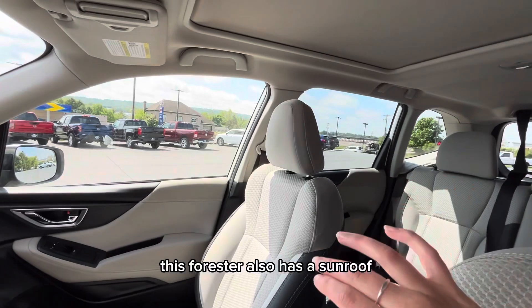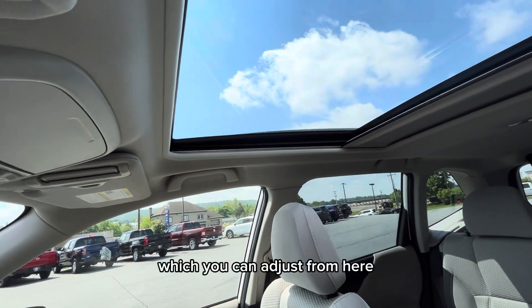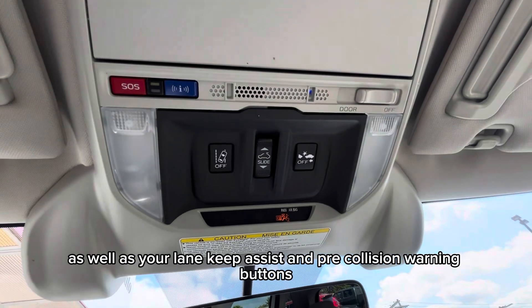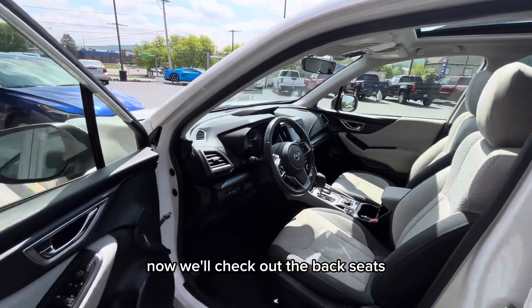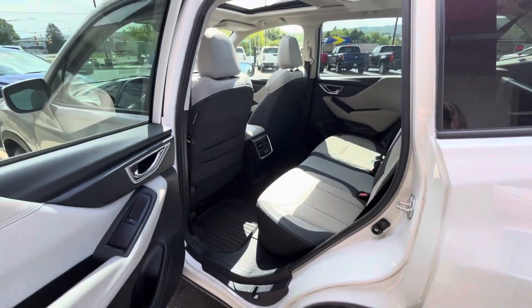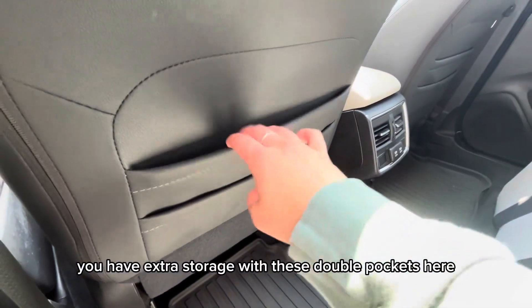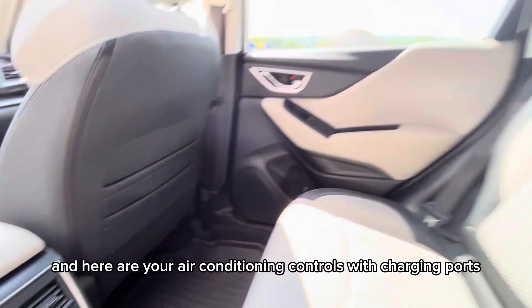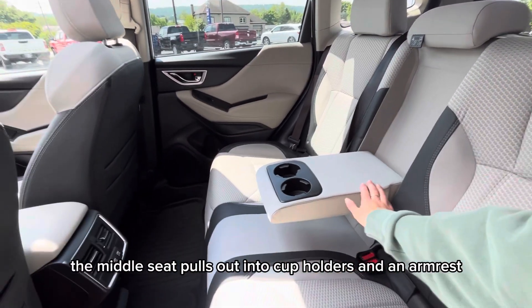This Forester also has a sunroof, which you can adjust from here, as well as your lane keep assist and pre-collision warning buttons. Now in the back seats, you have extra storage with these double pockets, and here are your air conditioning controls with charging ports. The middle seat pulls out into cup holders and an armrest.